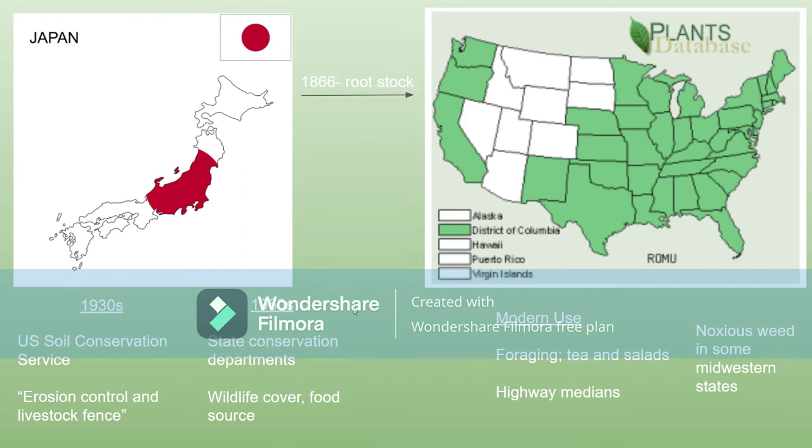They actually started giving out free starters of the plant to farmers to make it even more prolific. That's a problem because now it's classified as a noxious weed in some Midwestern states. There are some uses for it still.